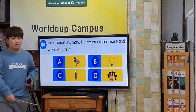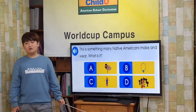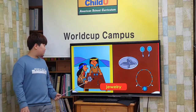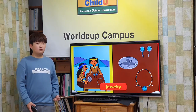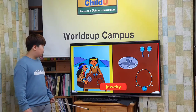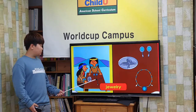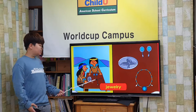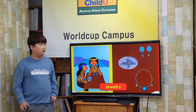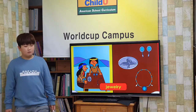This is something many native Americans make and wear. Jewelry. Many native Americans still make jewelry. Silver is used to make bracelets, rings, and earrings. Turquoise stone is often set in silver. The jewelry shows the designs of horses and other animals.